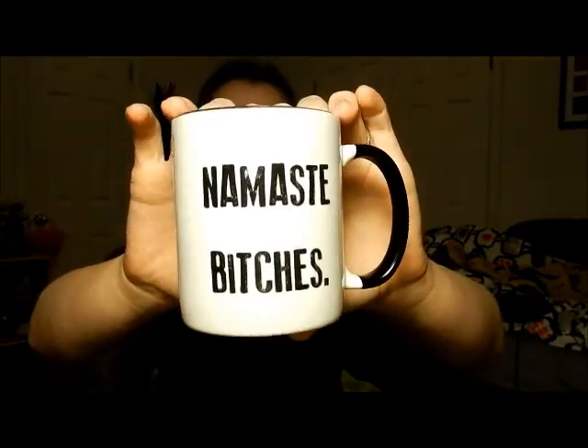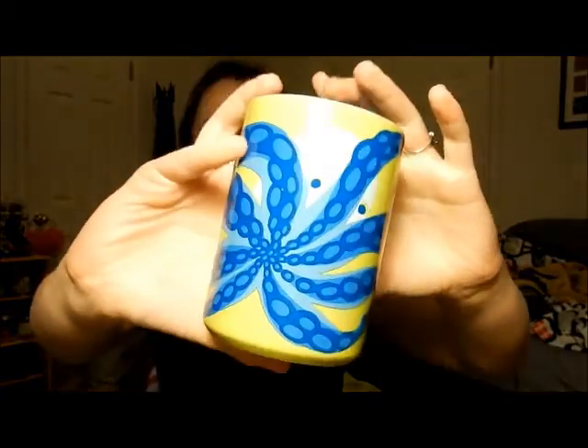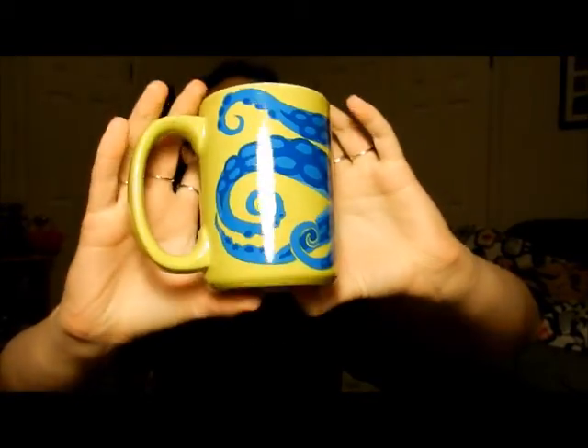Moving on, the next two items I'm going to show you are mugs. I got these from a store called Fuego. The first one just says 'Namaste Bitches' and yeah, I'm a sucker for mugs — I love mugs so much. Moving on to the next one, this one is green and it has an octopus on it. I just thought it was super cute; the inside's blue. I need more mugs — always use a good coffee mug.